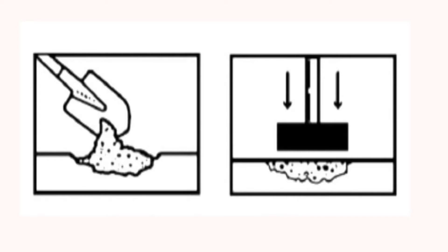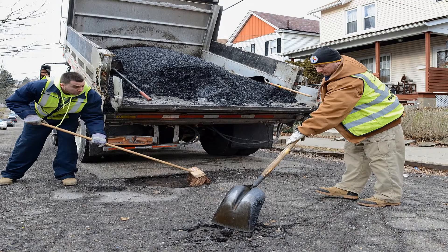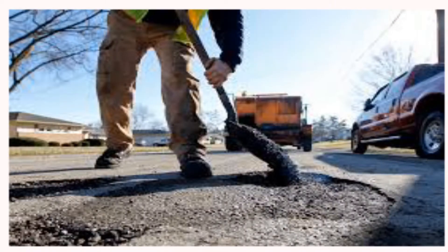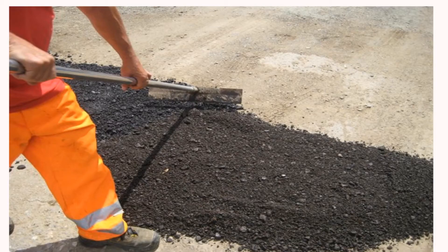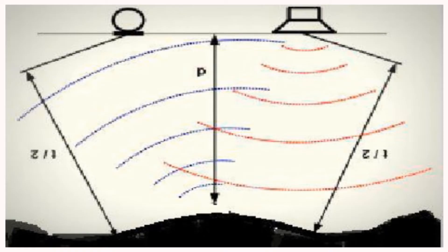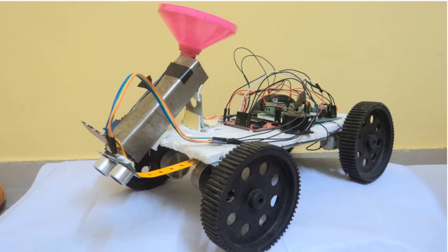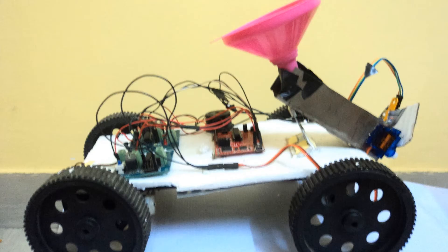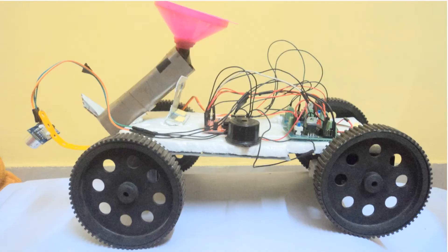The traditional method of repairing potholes involves packing the pothole with tar or concrete and leveling manually. Automation will eliminate the need for expensive labor and produce consistent results. Our project involves automatic detection of the pothole, filling it with asphalt, and leveling it. The whole procedure can be done without disturbing the traffic, and it is economically viable as well.